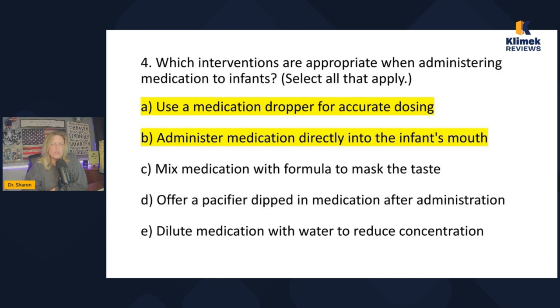These are things that are appropriate in general when administering medications, since the question doesn't specify a particular med. In general, do I mix medication with formula to mask the taste? No. In general, do I dilute medications with water to reduce concentration? No. In general, do I use a medication dropper for accurate dosing? Yes. In general, do I administer meds directly into the infant's mouth? Yes. When you're not sure, add 'in general' to the answer — it helps a lot.